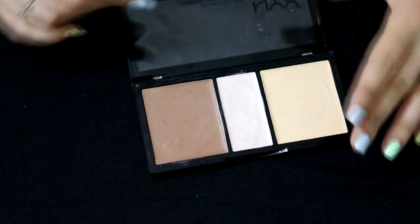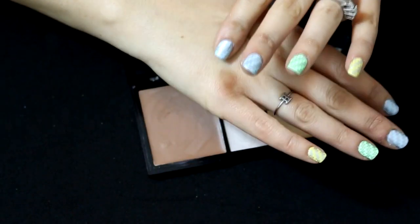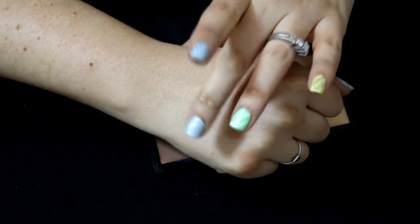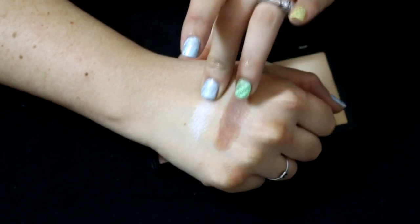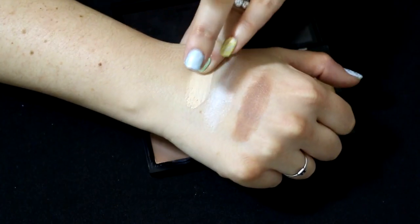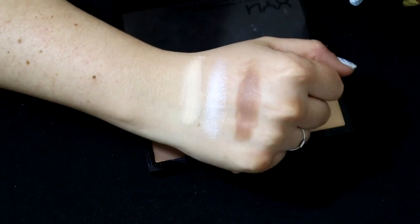The NYX Cream Highlight and Contour Palette took a little warming up for me. One thing to keep in mind is that when you don't use it, the top layer will dry, so you have to break through a layer of dryness before you get to the workable product underneath — just rub your finger on it a little bit and you'll get there. The contour takes some elbow grease to blend out and goes on very thick, so it takes some work.